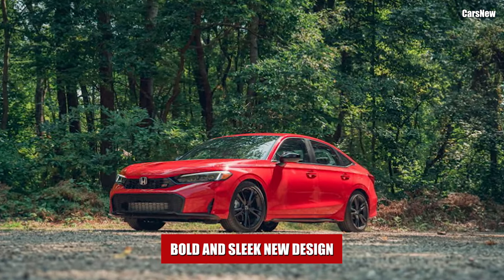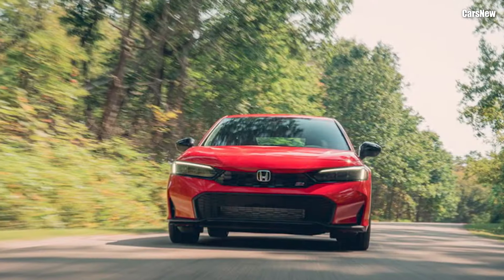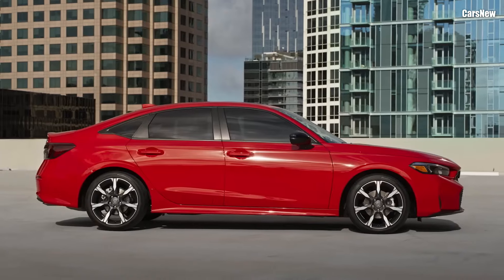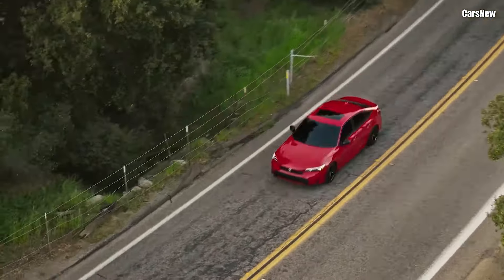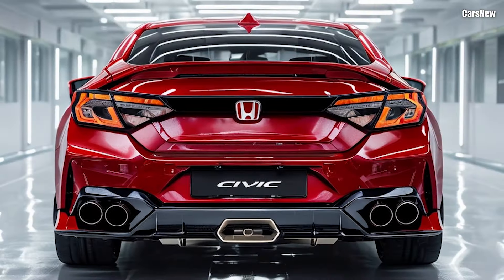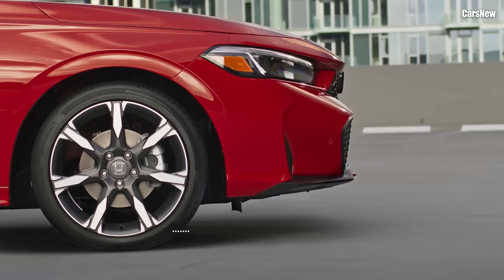Bold and sleek new design. The 2025 Civic features an updated exterior that enhances its sporty appeal, while keeping its unmistakable Civic DNA intact. The front fascia boasts a redesigned honeycomb grille, flanked by sleeker, more angular LED headlights that give the Civic a more aggressive and modern look. The body lines have been subtly reshaped, lending the 2025 model an aerodynamic and sophisticated presence, while its wider stance and lower profile improve handling and give it a more athletic edge. Honda offers the 2025 Civic in an array of bold colors, including a new vibrant blue and a classic pearl white, as well as options for different trims, like the Sport X and the high-performance Si model. With available alloy wheels and sporty accents, the new Civic makes a statement, whether it's parked or in motion.